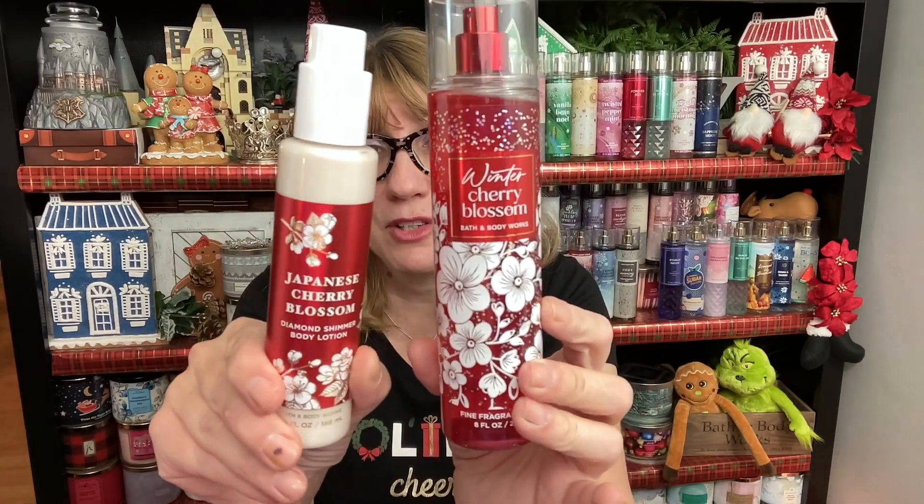Did you get Winter Cherry Blossom? Oh my gosh — this is the brand new Body Care Day exclusive. It's kind of a take on Japanese Cherry Blossom. The packaging looks very similar, and these two very much complement each other. You could do a really pretty gift with Winter Cherry Blossom and Japanese Cherry Blossom together — so pretty.